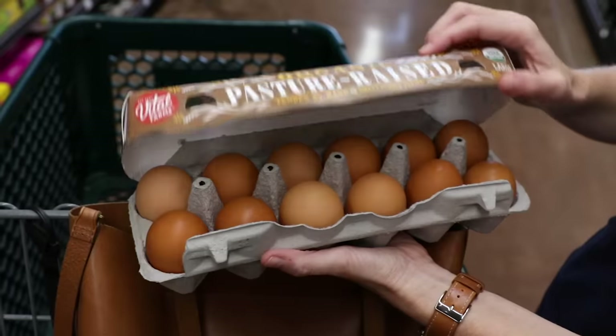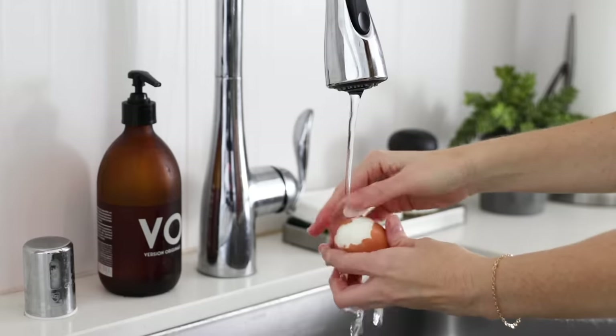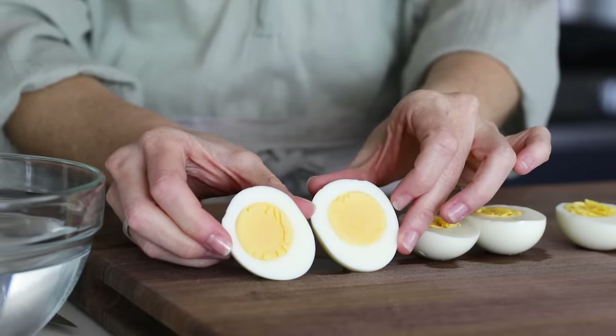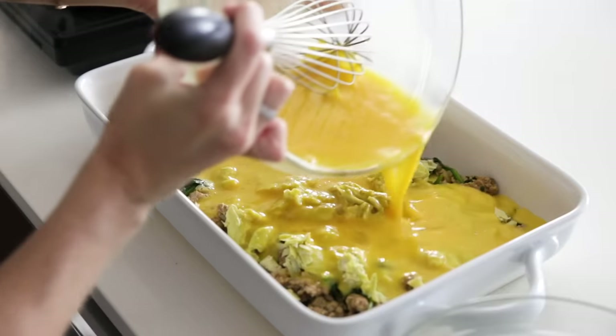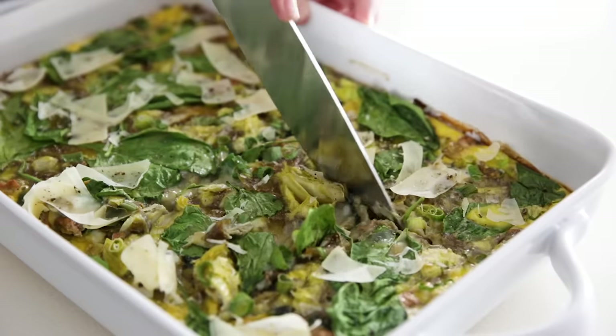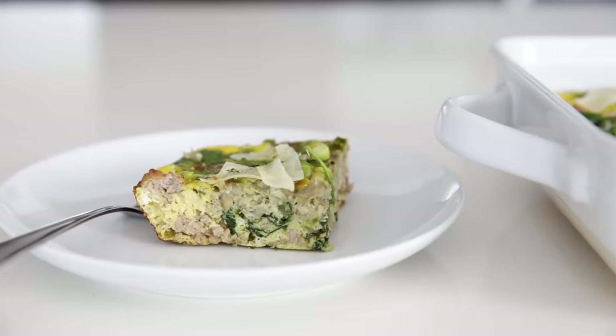Eggs are pretty much the least expensive whole food source of protein that you can buy. Even if you spend $6 on a dozen pasture-raised eggs, that's just 50 cents per egg. The best part is that eggs can definitely go beyond breakfast. You can whip up some hard-boiled eggs to eat as a high-protein snack throughout the week, or turn a breakfast casserole into a dinner-worthy meal by serving it with leftover veggies and wilted greens that are on the verge of going bad.